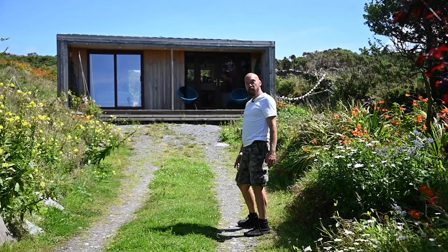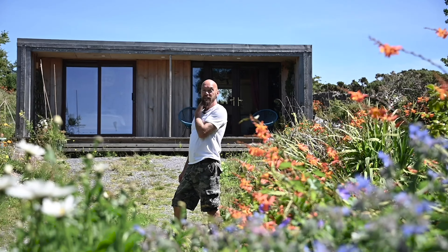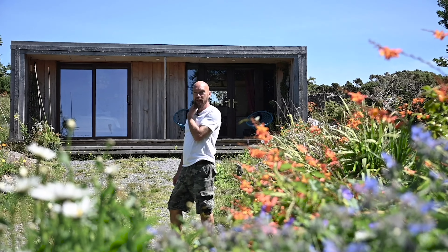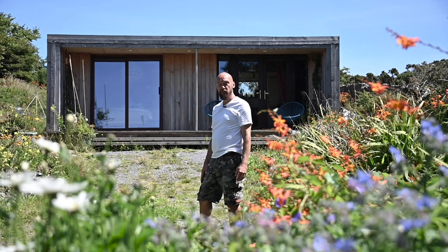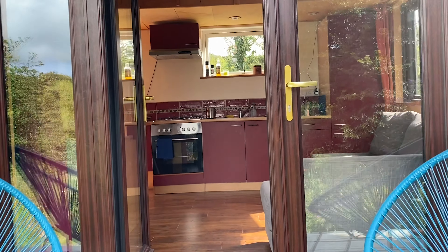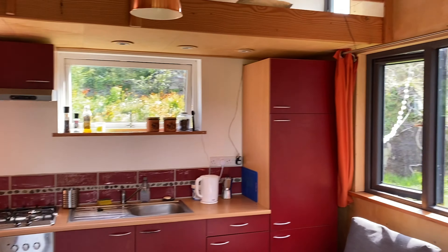This is our first eco cabin that I designed and built a couple of years ago. It's actually been immensely successful — it's been 80-85% let in this first couple of years, which is about double the average for self-catering. We're going into production with these, a very similar design, just refined a bit.